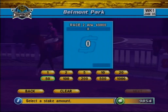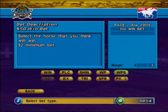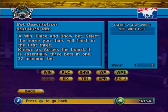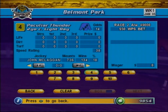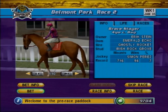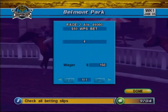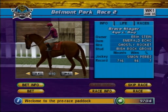Next, choose your stake amount. Next, you select your wager type. We'll discuss the different types of wagers a little later on in this tutorial. Now select the horse or horses you wish to wager on. And finally, confirm your wager. It's that simple. You can review any placed wagers by selecting the bet info button on the pre-race paddock screen. The outcome of any wagers placed is given after each race.